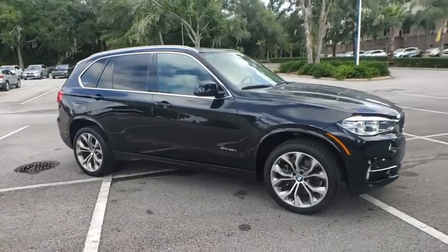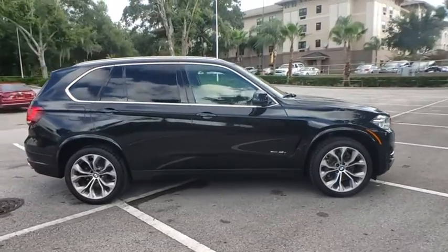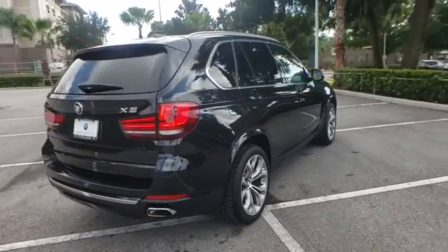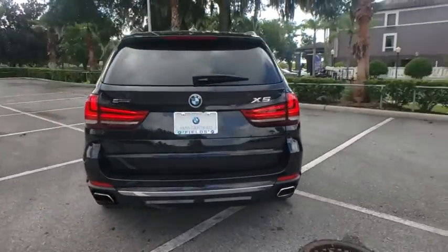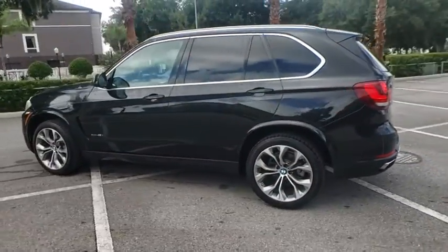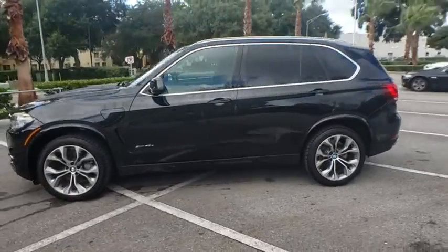Make a great choice today with the 2016 BMW X5. The BMW X5 is an award-winning performance, space, and efficiency vehicle. This vehicle has less than 30,000 miles. Here are some of this vehicle's great options.